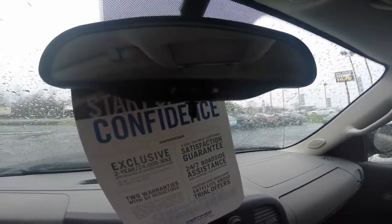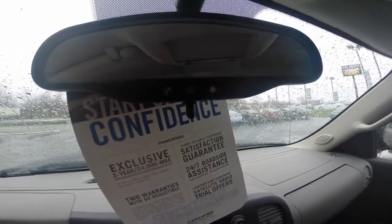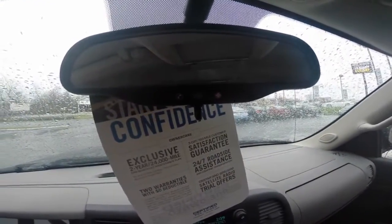This vehicle has the capability for OnStar services. Ask your salesperson how to activate these services upon purchase.